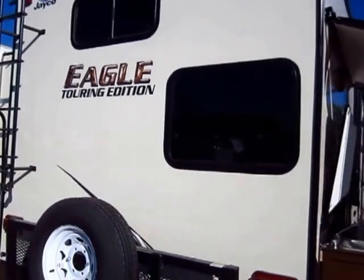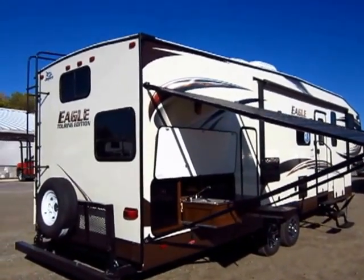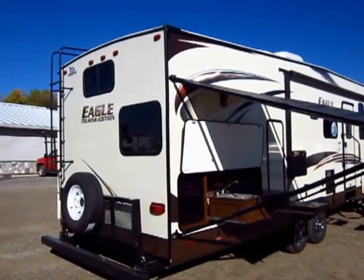This has Jayco's Magnum Truss Roofing System, meaning you can basically get up there and have a barn dance on the roof and have no problems. I obviously don't recommend that, but you probably could.